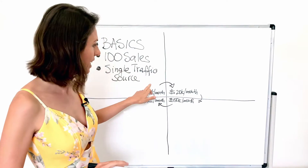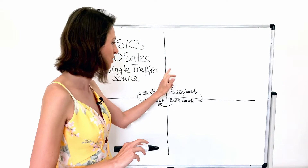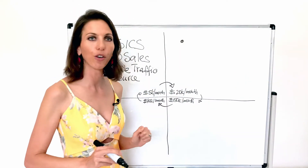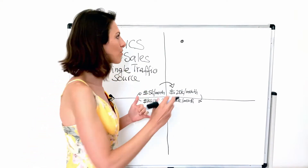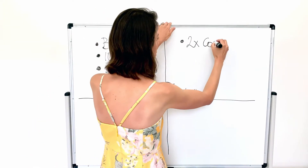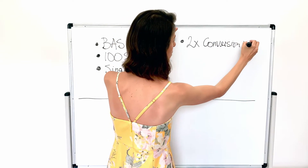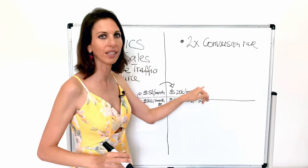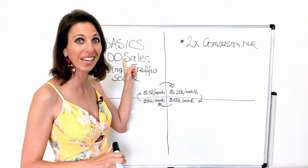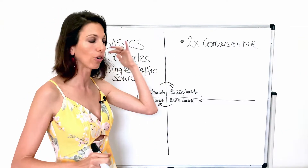Once we're here, we need to apply slightly different measures to get to $20,000 per month. To get to $20,000 per month, we really need to start focusing on doubling conversions — you want to 2x your conversion rate. Whatever your conversion rate was in quadrant 1, in quadrant 2 you really focus on doubling it.